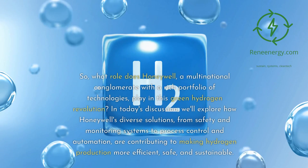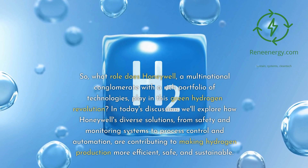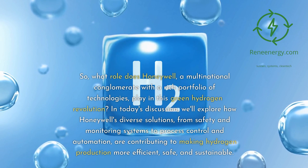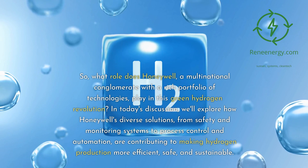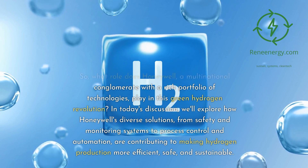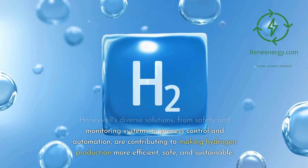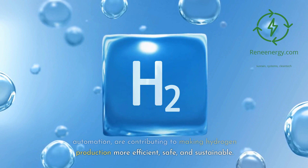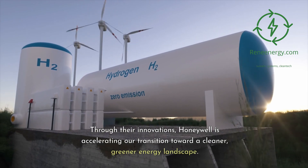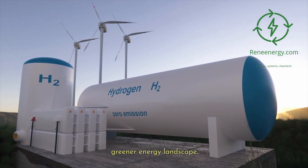So, what role does Honeywell, a multinational conglomerate with a rich portfolio of technologies, play in this green hydrogen revolution? In today's discussion, we'll explore how Honeywell's diverse solutions — from safety and monitoring systems to process control and automation — are contributing to making hydrogen production more efficient, safe, and sustainable. Through their innovations, Honeywell is accelerating our transition toward a cleaner, greener energy landscape.